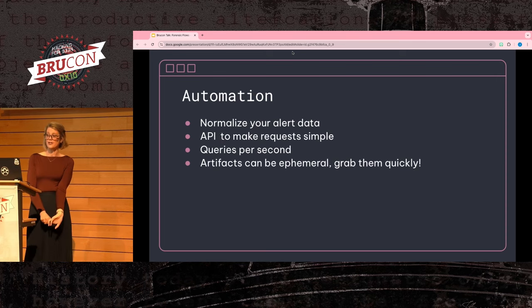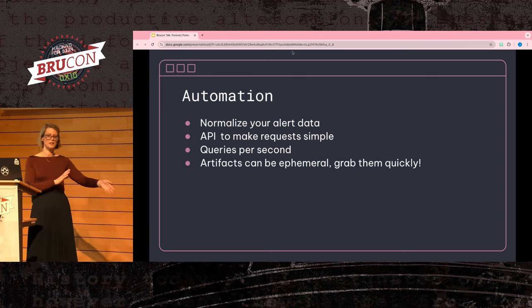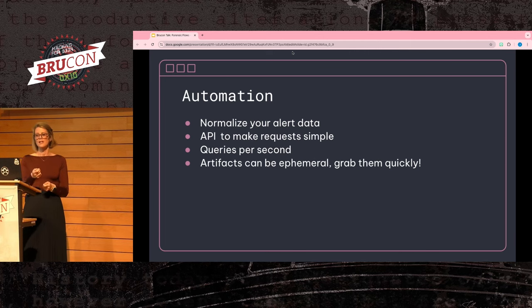The second component of easy integrations is integrating into your ticket automation. The closer you can trigger forensic flows to an actual alert, the more likely you are to pull data integral to your investigation — some data can be incredibly ephemeral, so grab it quickly before it's gone. To make this simpler, you need to ensure the alert data fed into your system is normalized. Unnormalized data will need a translation layer between the alert and the API call, making it harder to trigger workflows. Also understand the throughput you can expect and where to throttle — if you have a sandbox with a quota limit, you'll want to throttle in case one of your alerts goes haywire.